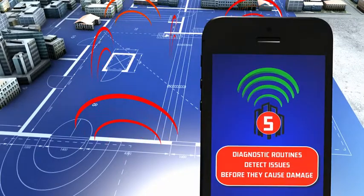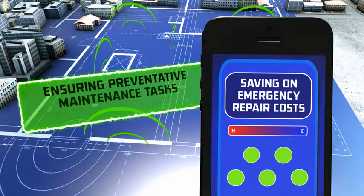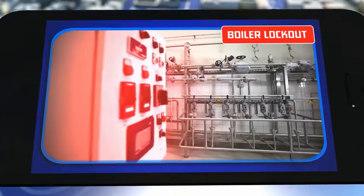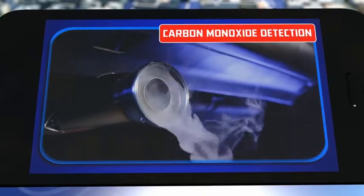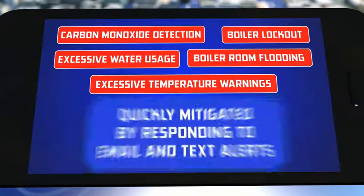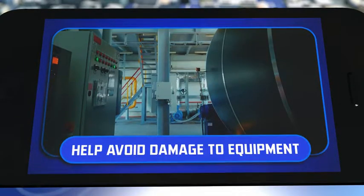Diagnostic routines detect issues before they cause damage, saving on emergency repair costs, while ensuring that preventative maintenance tasks are being properly performed. Such common problems like boiler room flooding, boiler lockout, excessive water usage due to pipe leaks, carbon monoxide detection, and excessive temperature warnings can all be quickly mitigated by responding to email and text alerts, which notify users of potential problems automatically and help to avoid damage to equipment.